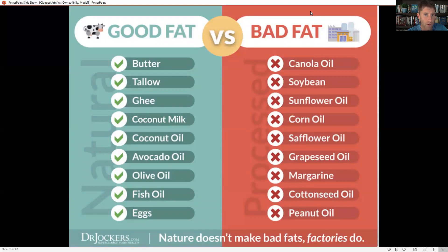Instead, use fats like butter, tallow, ghee, coconut milk, coconut oil, avocado oil, olive oil, fish oil, and eggs. The best oils for cooking are coconut oil, avocado oil, butter, ghee, or tallow. Don't cook with olive oil or fish oil — use olive oil raw on salads to preserve its antioxidants, and fish oil as a supplement. For eggs, I recommend a sunny-side-up style where the yolk is still slightly runny, to preserve fat-soluble nutrients and improve bioavailability.